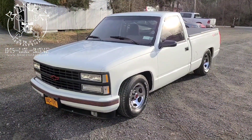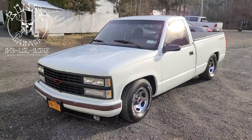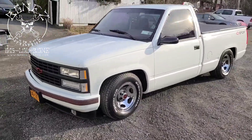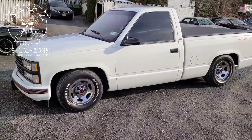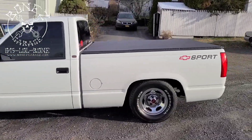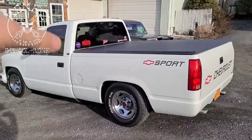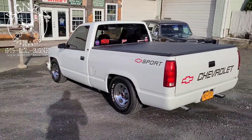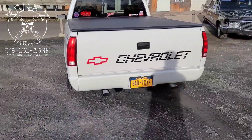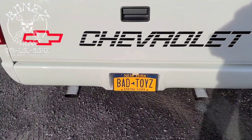Hey everybody, Bones here at Bones Garage, just bringing an update on what's going on at the garage. 1991 Chevy 1500 sport model — we are all finished. She is running great, sounds great, everything is really nice. The only thing we have left to do besides add horsepower is to put a new drive shaft in it. Listen to how nice this thing sounds — give her a little gas.